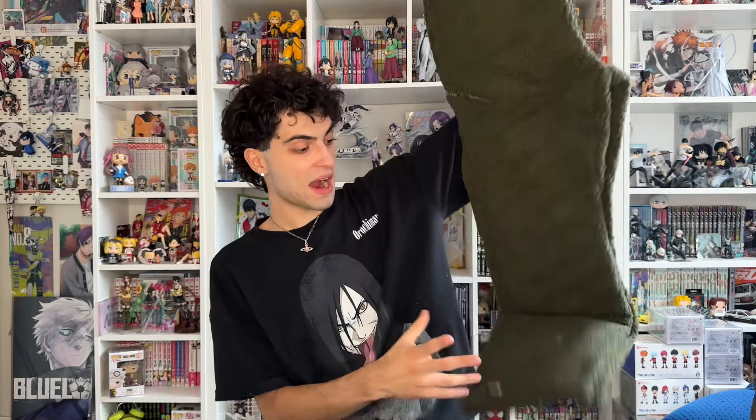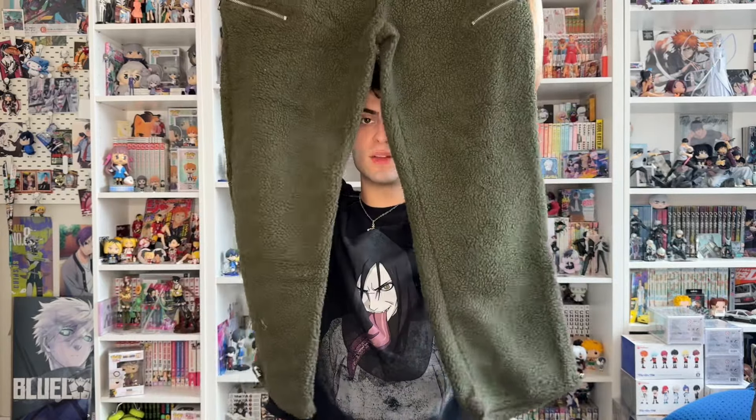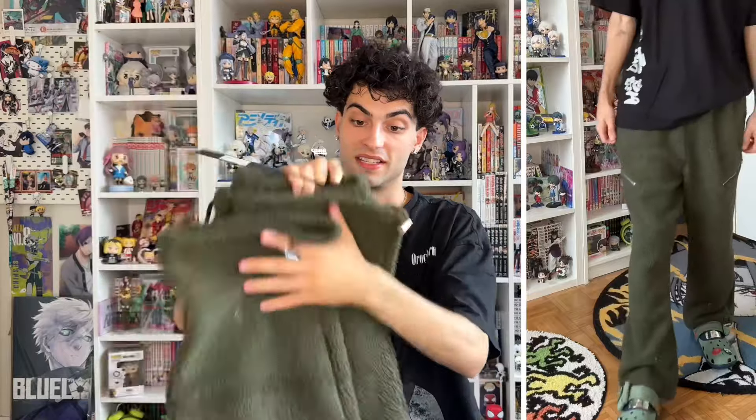Next we have the Axle polar fleece zip straight sweatpants in size large. These are thick but they look baggy, which is tough. I'm so excited about these — you've got the little zippers on the side too. Y'all will see what they look like on. I'm excited about these.